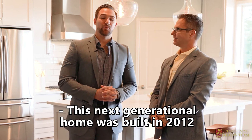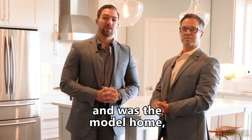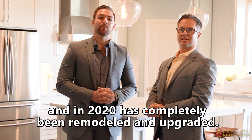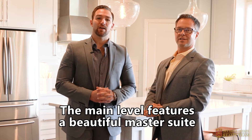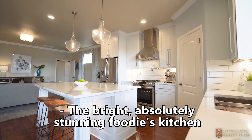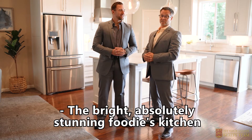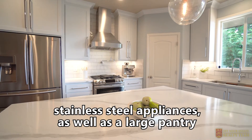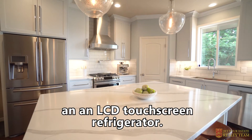This next-generational home was built in 2012 and was the model home, and in 2020 has completely been remodeled and upgraded. The main level features a beautiful master suite and two additional bedrooms. This bright, absolutely stunning foodie's kitchen features quartz countertops, gas range, stainless steel appliances, as well as a large pantry and an LCD touchscreen refrigerator.